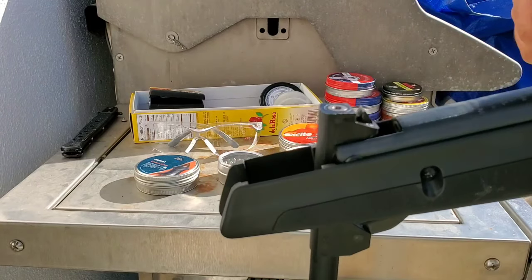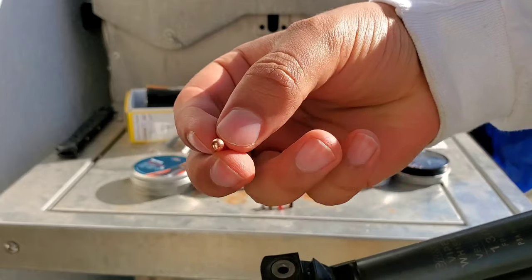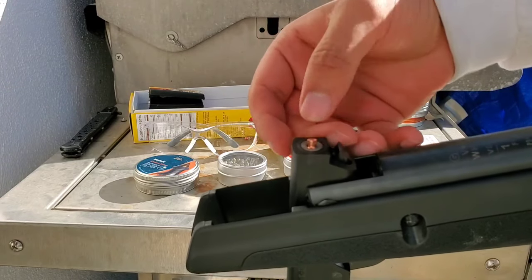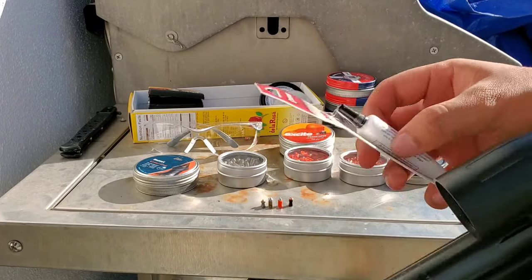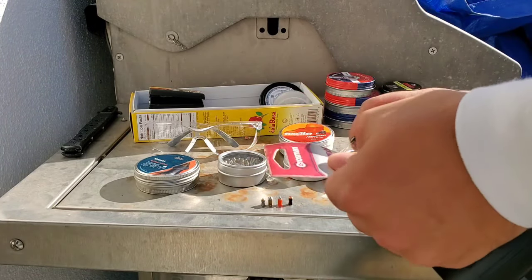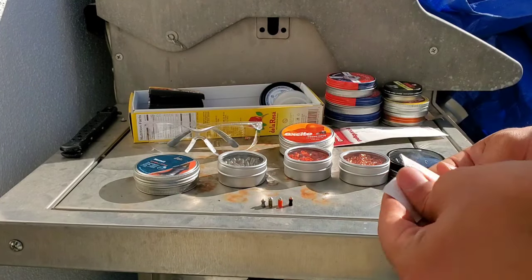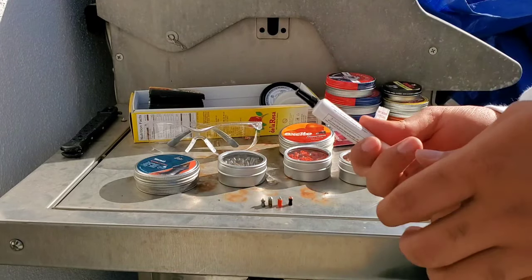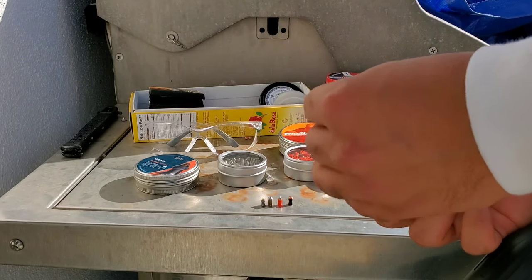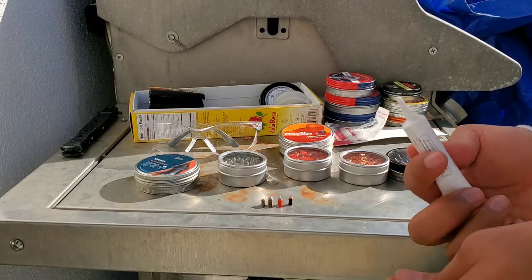Now we're going to try dieseling them. We'll put a drop of pelagon oil in there — this one's a copper magnum. We'll have to cut it open first to put the drop in.